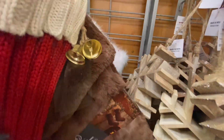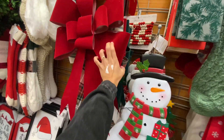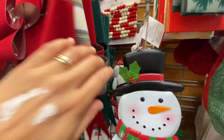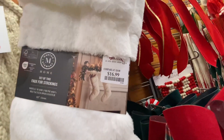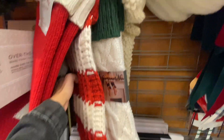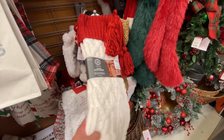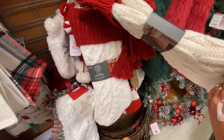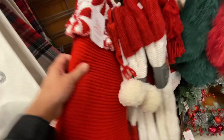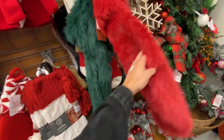What I did notice at TJ Maxx was they had a lot of stockings in sets of twos and fours, and when you buy it that way it's always so much cheaper. Right now I really haven't found too many cheap stockings unless you go to Dollar Tree. The stockings I've been seeing are about $9.99 each, so sets of two for about $14.99 — I feel like that is a good deal. The single ones were running about $16.99.